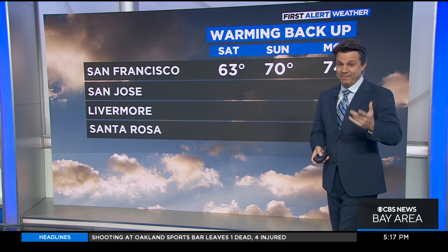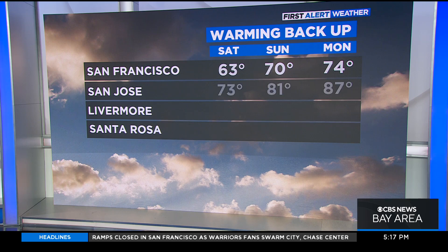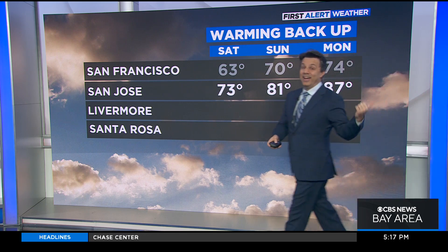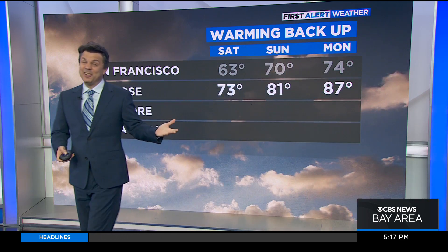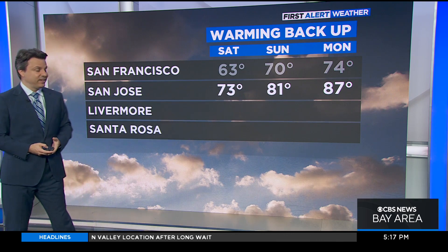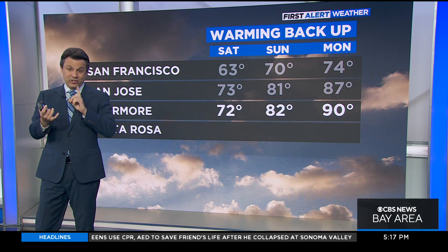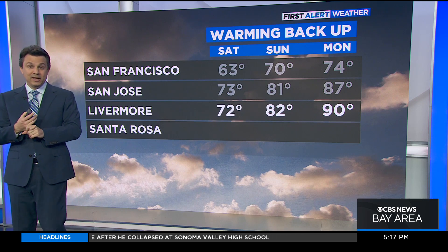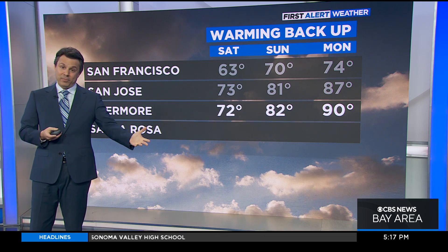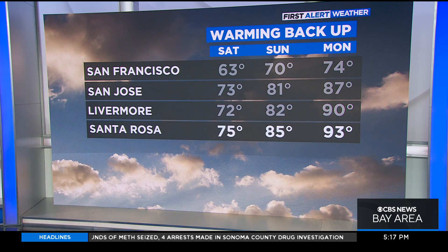Just to show you how this will play out: San Francisco today 63, tomorrow 70, Monday 74 — not a big deal. San Jose gets more noticeable: 73 today, 81 tomorrow, 87 by Monday, and you'll get to 90 by Tuesday — Tuesday's the hottest day. For Father's Day tomorrow, Livermore goes to the low 80s. For the official Juneteenth holiday on Monday, it'll be noticeably warmer at 90. Santa Rosa is the extreme example, going from 75 today to 93 on Monday.